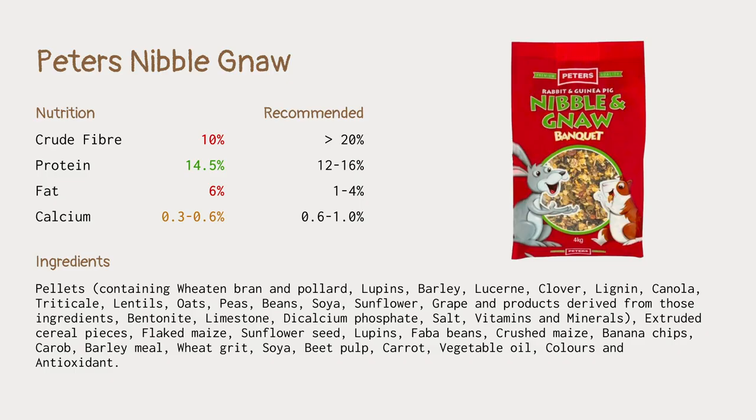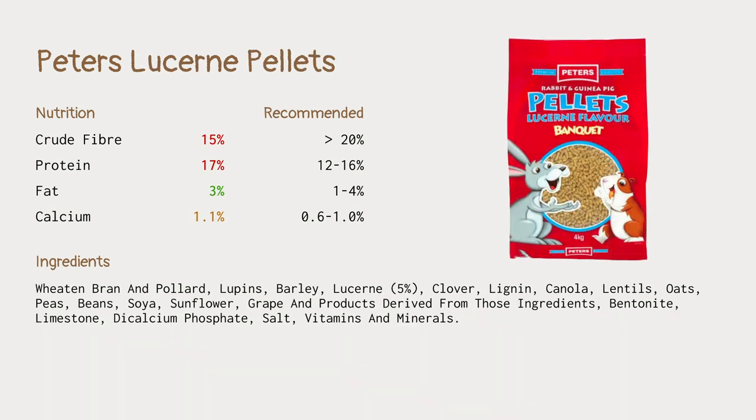To demonstrate how problematic some Peters products can be: this is the Nibble and Gnaw Banquet product. The fiber is atrociously low at 10%. The protein is 14.5% which is okay, but it's very high in fat at 6% and very low in calcium — which may or may not be a bad thing, but it's outside the recommended range. When we look at the ingredients I just see a whole bunch of grains and some lucerne, which seems to be the only grass in this. Looking at the lucerne pellets again, they're quite low in fiber and high in protein, and calcium is just outside the recommended range.